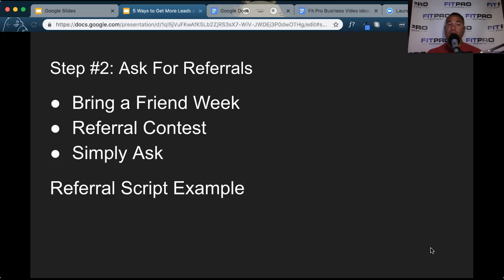We also do a bring-a-friend week where their friend can get a free week of personal training. A lot of times that spurs people on to want to bring somebody with them so they can experience what they're experiencing as well. The referral script is basically what I said — you simply have to ask, let them know they're a valued customer, and that you're looking to fill some spots. Be open and honest with them. So step number two is ask for referrals.